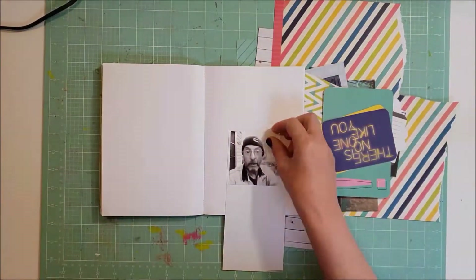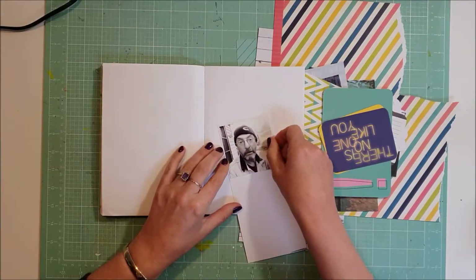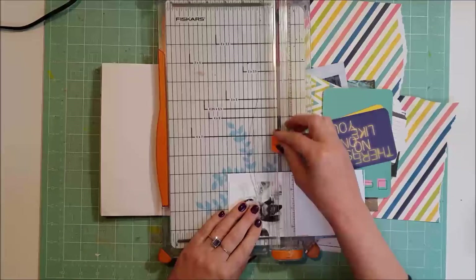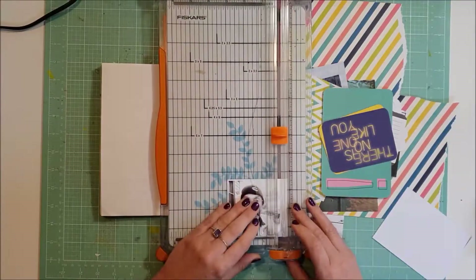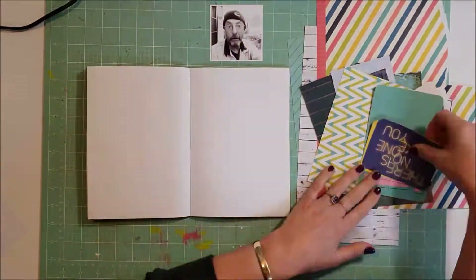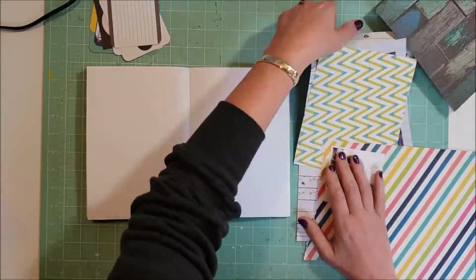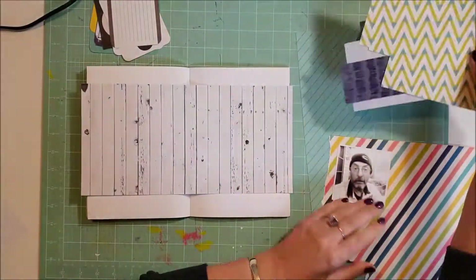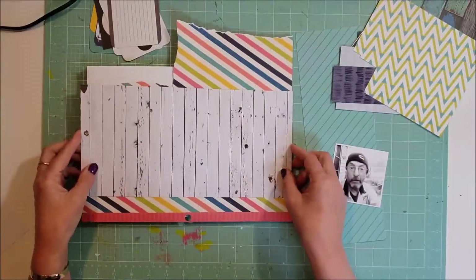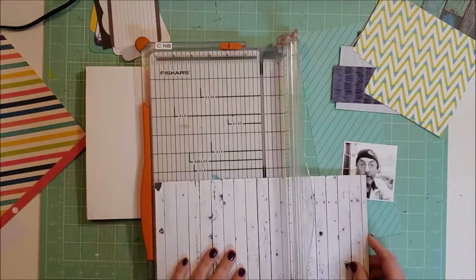Hi all, Cynthia here from MB Pretty Papers, back today on the Crafty Maven Getaway channel doing a layout in my Traveler's Notebook. You may have noticed from the YouTube thumbnails that things have changed a little bit, so there are going to be some changes happening here on the Crafty Maven Getaway channel over the next month or so, but what hasn't changed is the monthly inspiration piece.